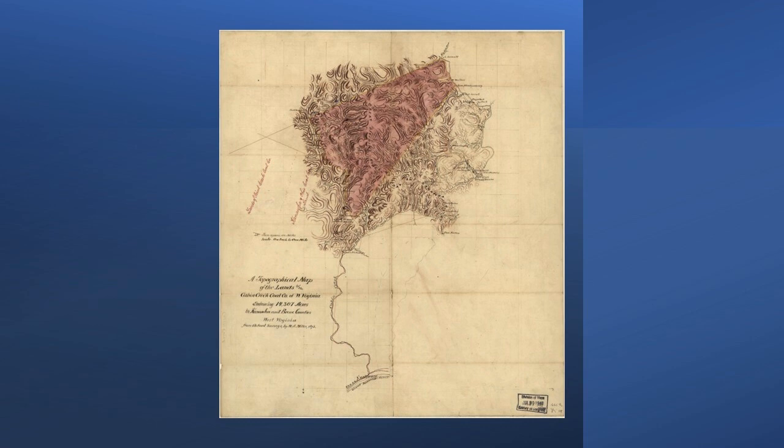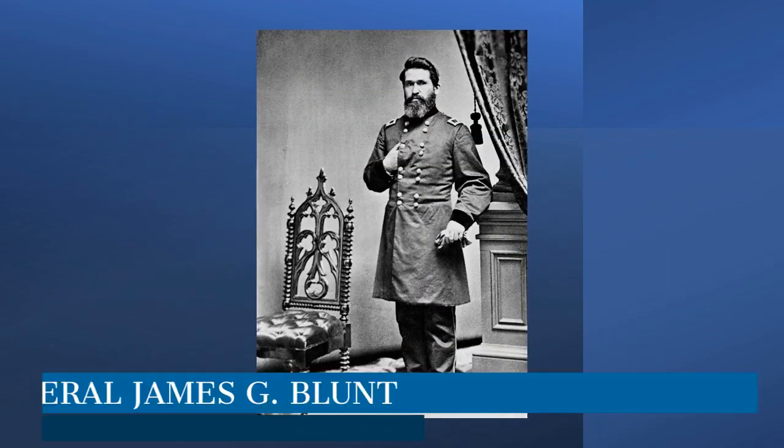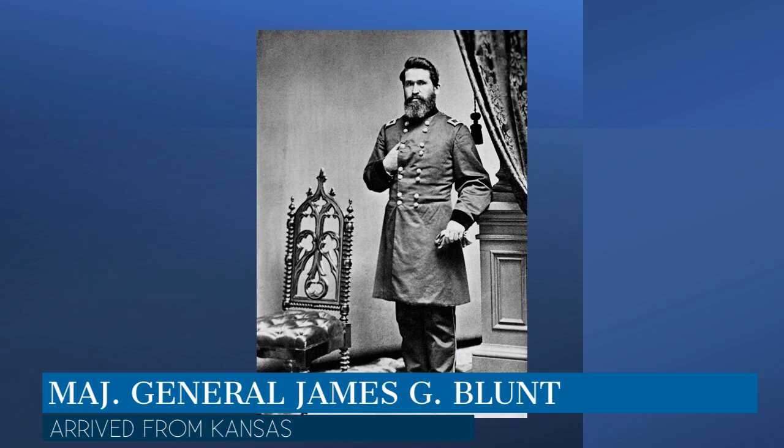Confederate deserters and federal spies had kept Colonel Phillips informed of the impending attack on Fort Gibson. Supplies and troops were rushed from Fort Scott. On July 1st and 2nd at Cabin Creek, Confederate forces attempted to intercept a large military supply train of 200 wagons en route to Fort Gibson. They did not succeed, and the Federals were able to hold Fort Gibson and prepare for an offensive against the Confederate forces at Honey Springs. The supply train had barely reached its destination when Major General James G. Blunt arrived from Kansas with additional troops and artillery.